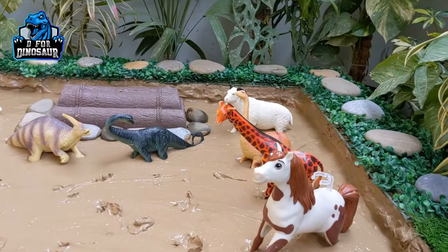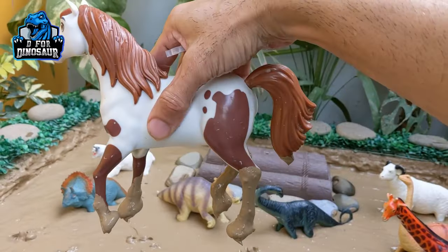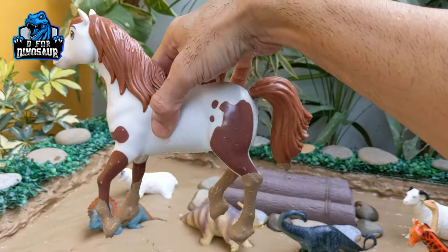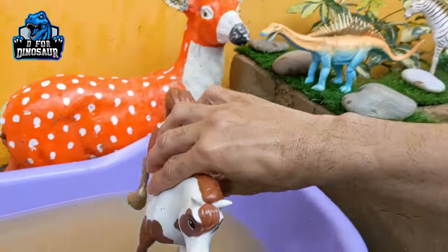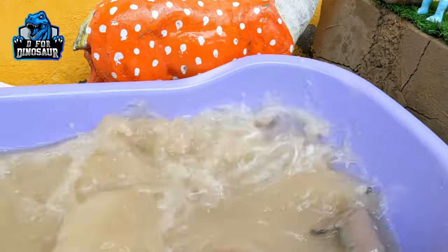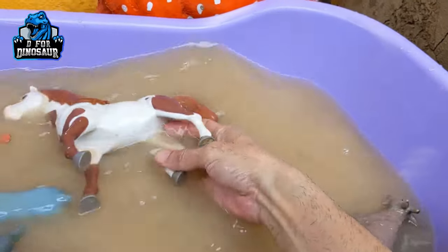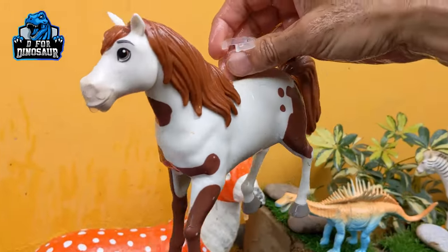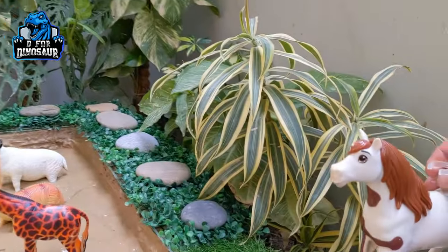The next one we have is, let's go for this horse. Just look at the beautiful color he has — white and brown. Horses are very beautiful and big farm animals. Let's watch this beautiful horse. Here we go, horse! Wow, that is a beautiful horse.